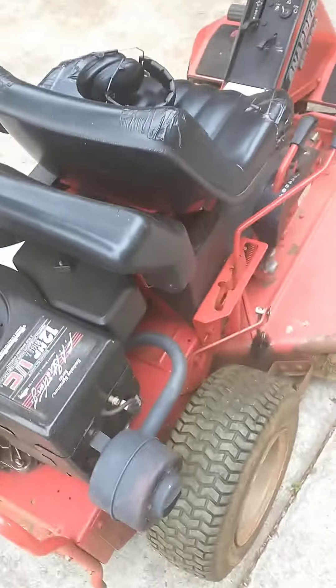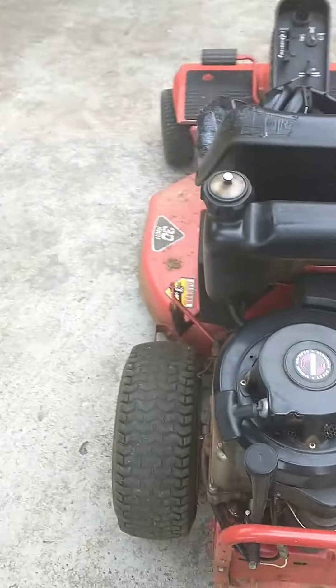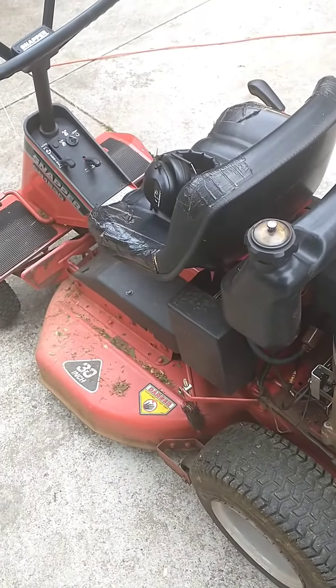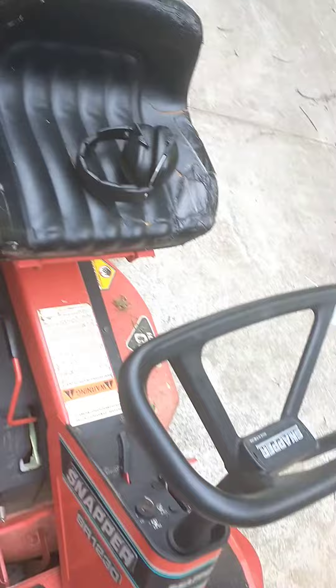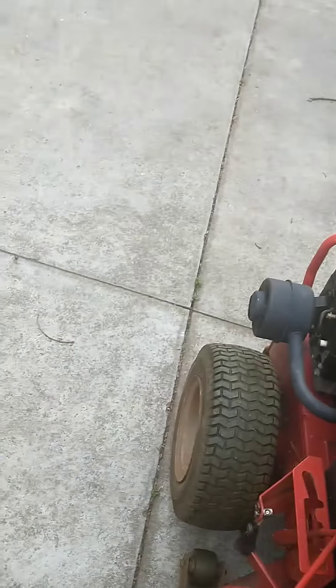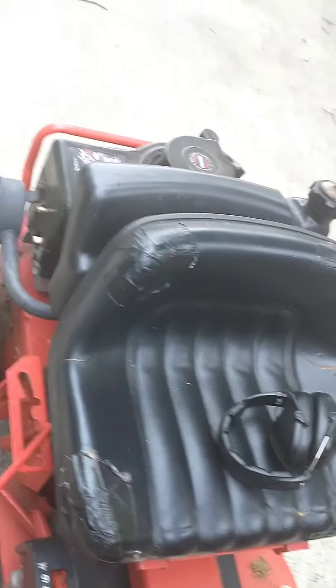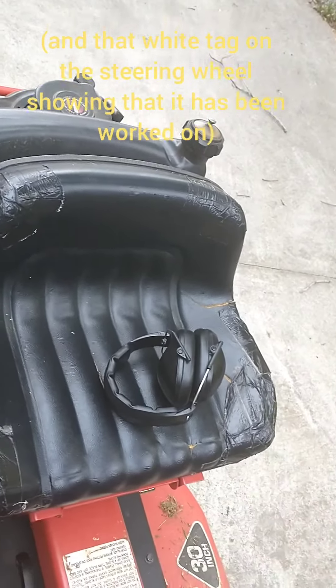This is our lawnmower, and over time it has become more and more ghetto. You look around and nothing is really that odd about it — maybe the seat has some tears in it and stuff.